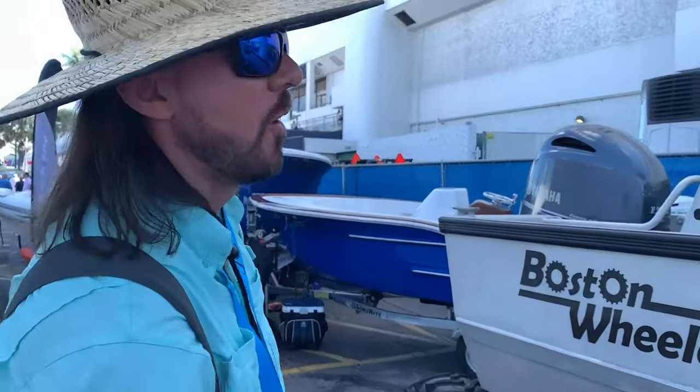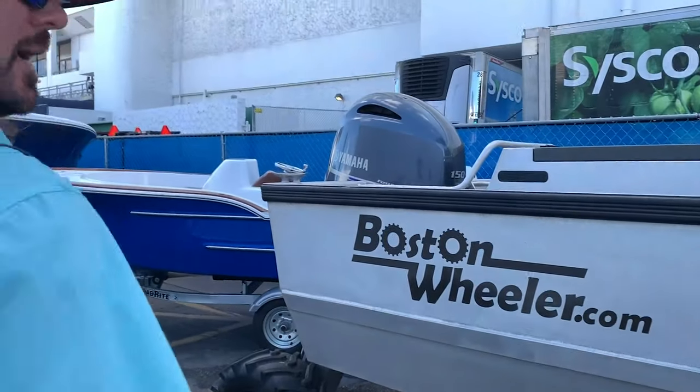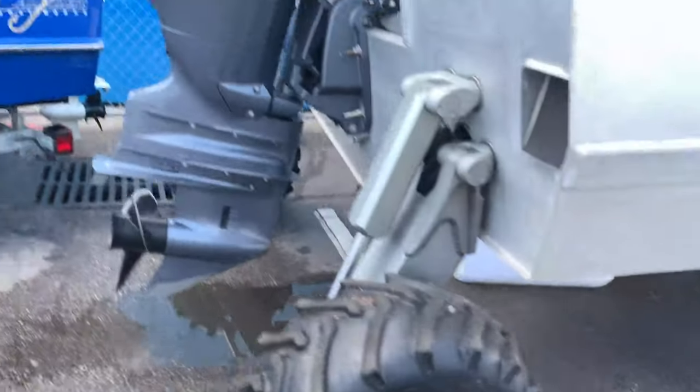It's an all-terrain boat. Look, it's got wheels on the back. It's the Boston Wheeler.